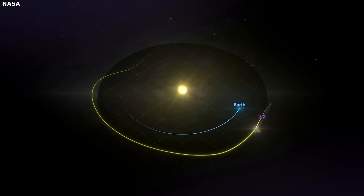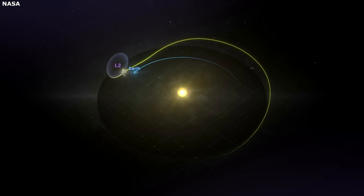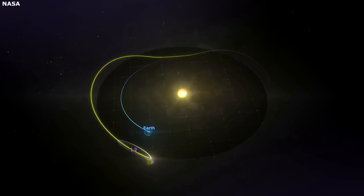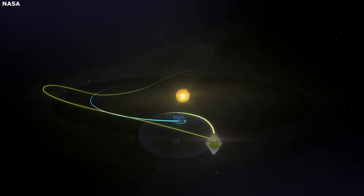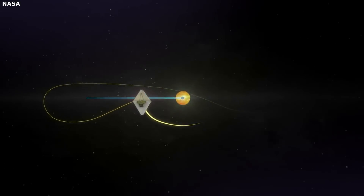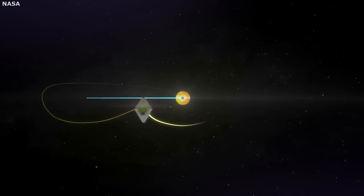This means the telescope will stay cold and always be positioned in a way where it can look out into the universe. This orbit, which takes Webb about six months to complete once, keeps the telescope out of the shadows of both the Earth and Moon. Unlike Hubble, which goes in and out of Earth's shadow every 90 minutes, Webb will have an unimpeded view that will allow science operations 24-7.